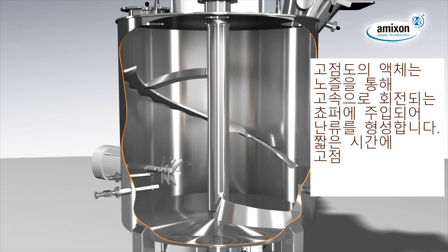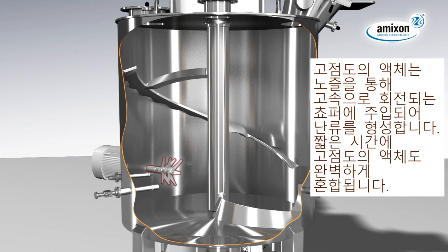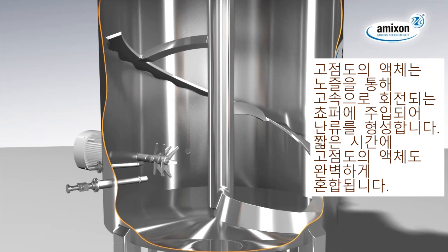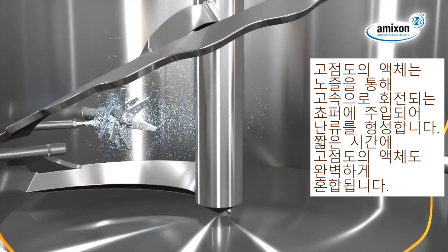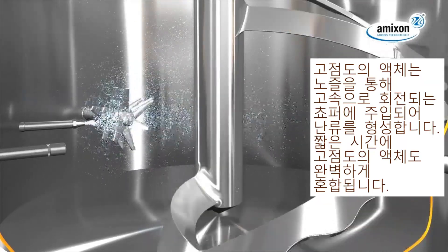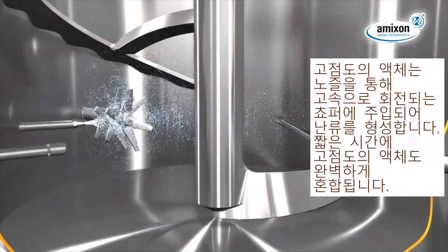A perfect admix of liquid additives to the mixing process is realized by a spray nozzle, which sprays into the turbulence area of the chopper. Within a short time, even highly viscous fluids are incorporated perfectly.